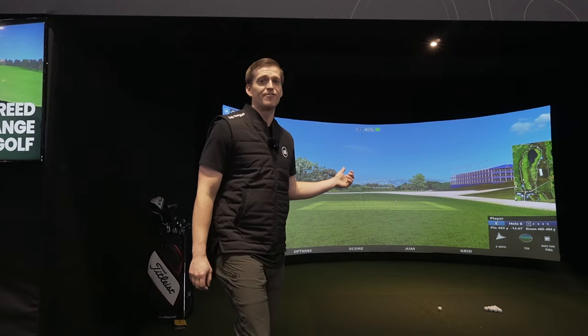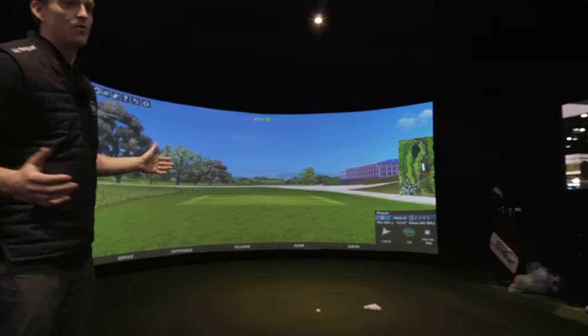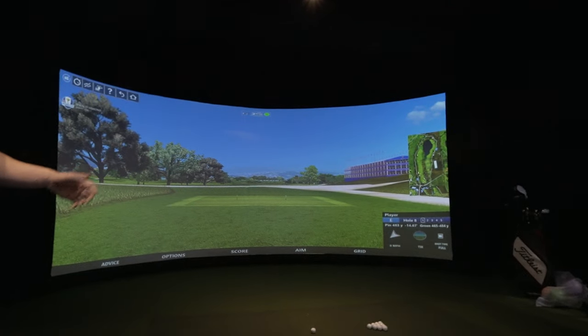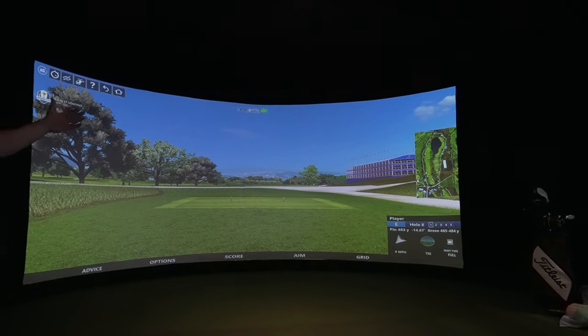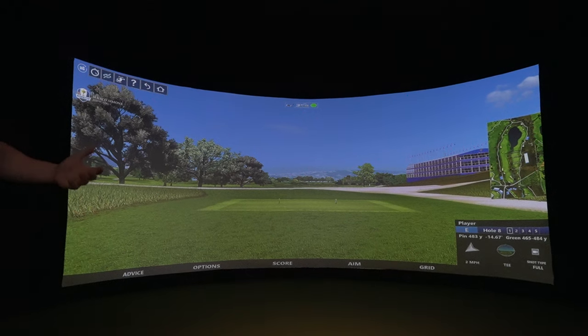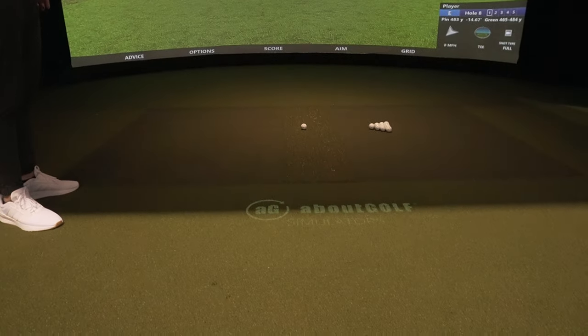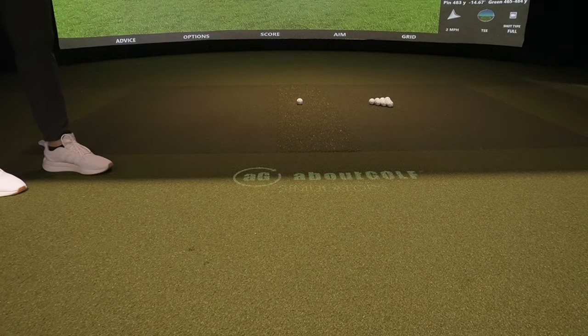Today we've got our Curve Simulator. It's a fully custom, fully immersive experience. We build it to whatever size room you have. In this simulator, we've got the Curve Screen, which gets you more into the game and makes you feel like you're really on the golf course. Our tracking technology, our simulator itself, and our software are all built in-house by About Golf.